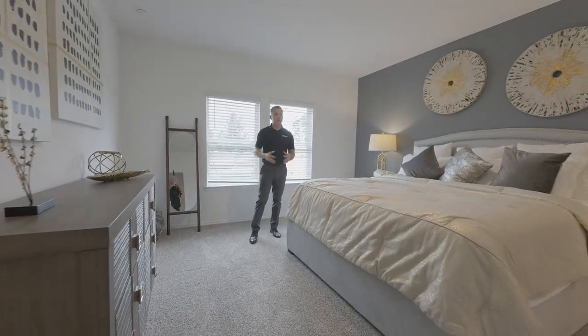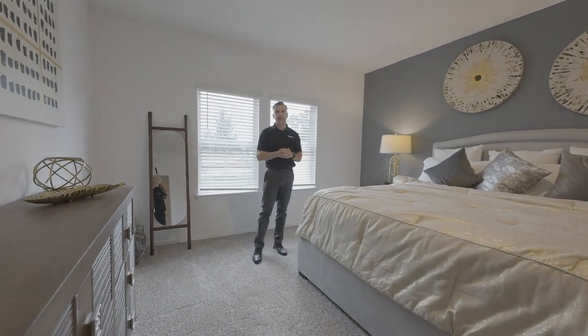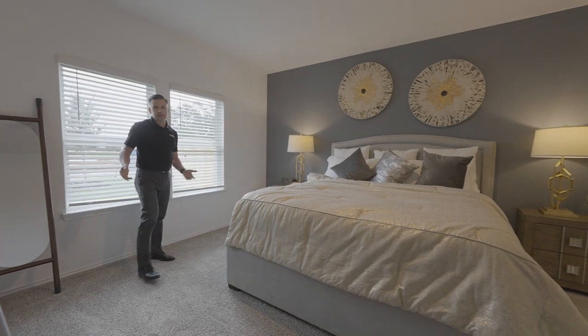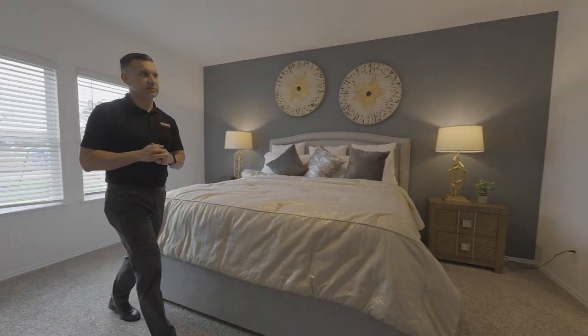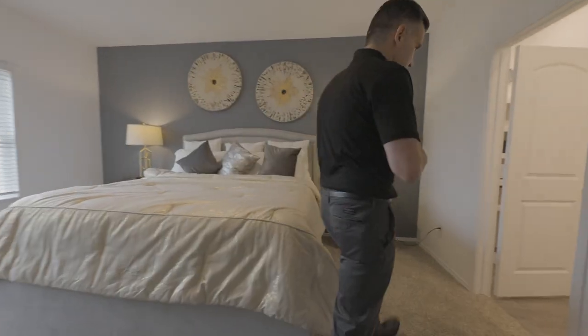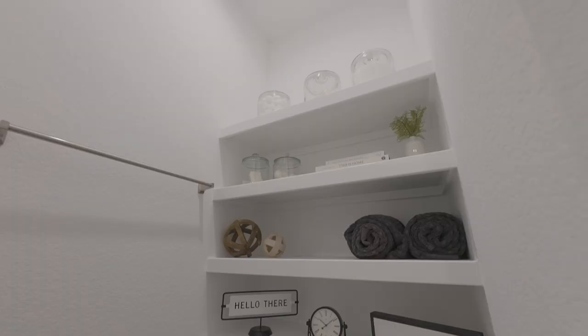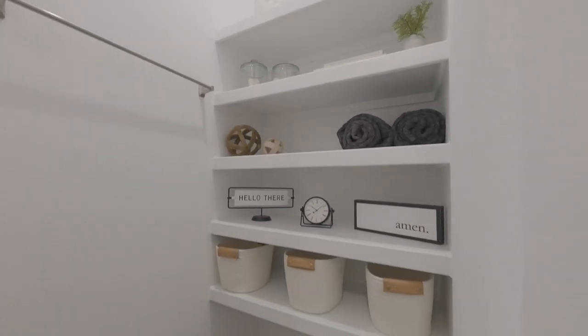This primary bedroom will definitely fit a big bed — nice and comfortable, very spacious room, as you can see, with lots of window space. Over here you're going to find the bathroom, with some nice built-ins right here and your sink.